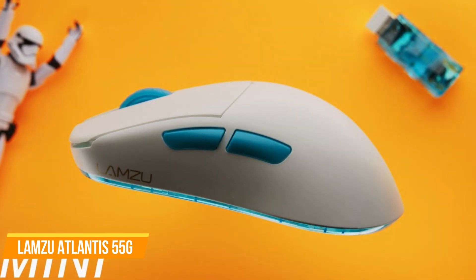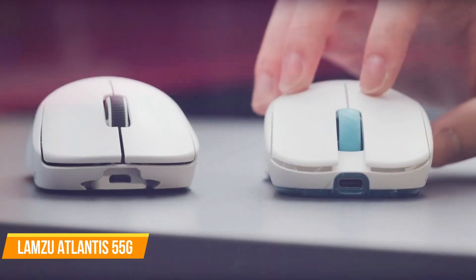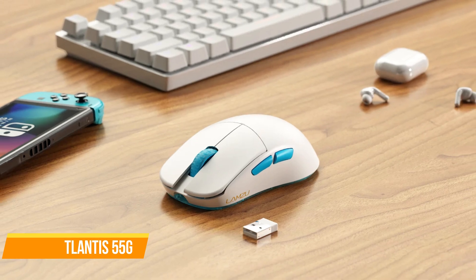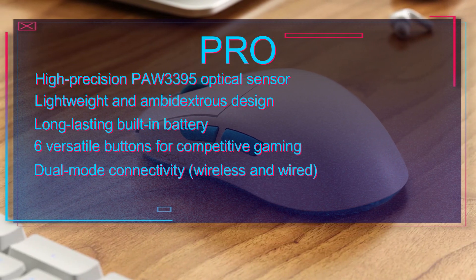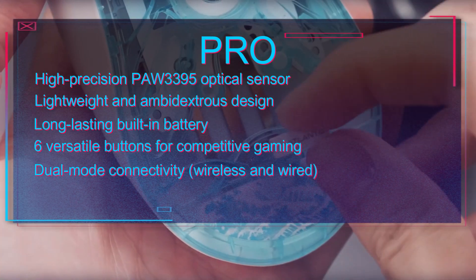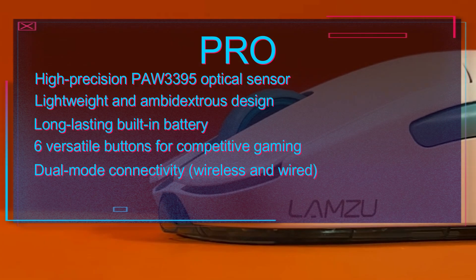LED indicators display the battery status. The Atlantis features six versatile buttons designed with competitive gaming in mind, and offers the option to switch freely between wireless and wired modes. Pros: high-precision PAW 3395 optical sensor, lightweight and ambidextrous design, long-lasting built-in battery, six versatile buttons for competitive gaming, dual-mode connectivity — wireless and wired.